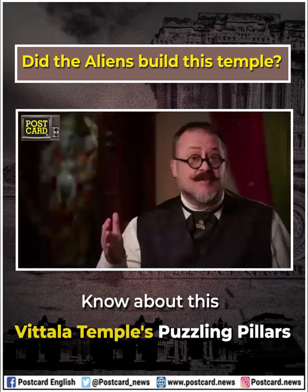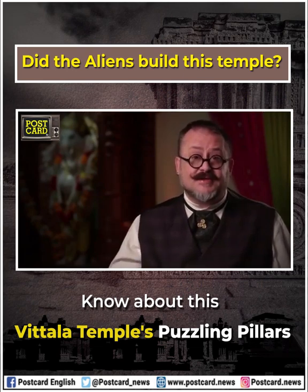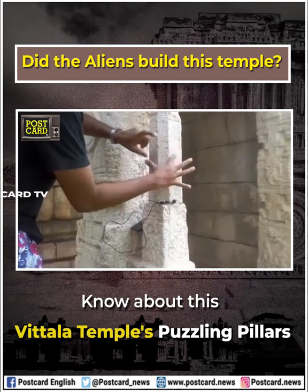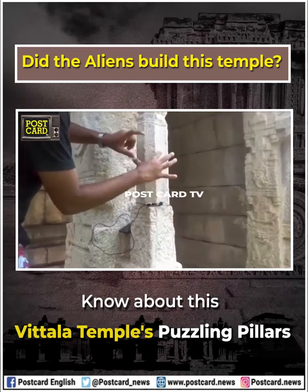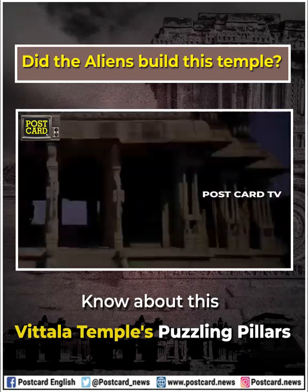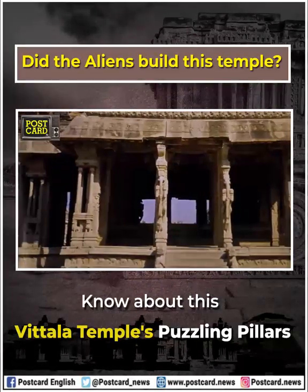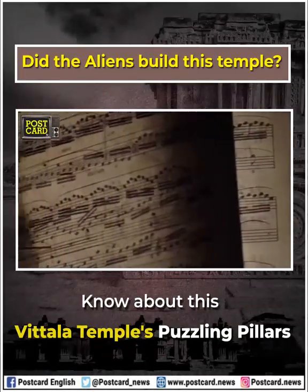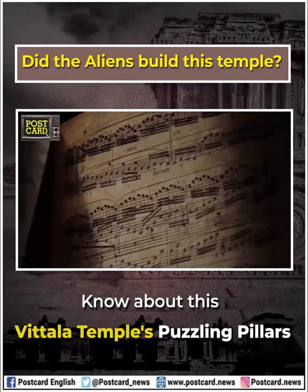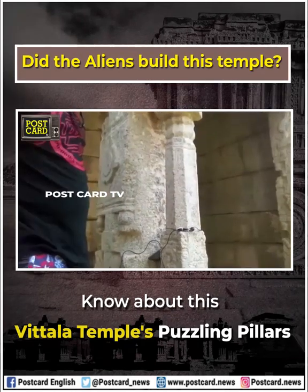These colonettes are famous because when they are struck they emit beautiful and haunting sounds. According to local guides at the temple, the 56 pillars are individually tuned to one of the seven notes of the Sarigama — an ancient Sanskrit musical scale dating back thousands of years that is still predominant in Hindi music today.